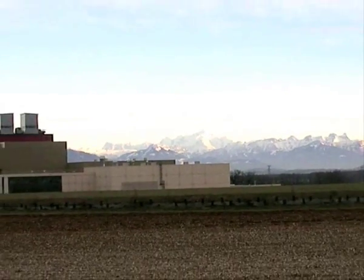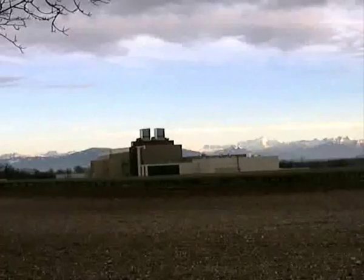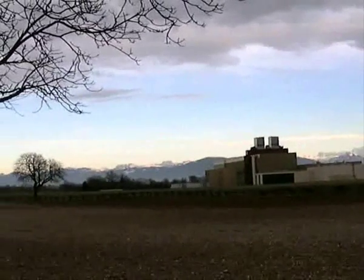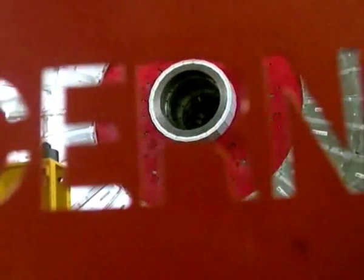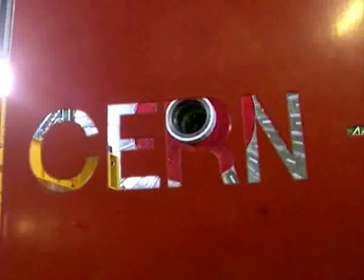100 meters under the French-Swiss border lies the 5 billion dollar experiment. Scientists at CERN are hoping to solve unanswered questions about the universe. CMS is one of four experiments located around the LHC, and it has taken 17 years and over 2,000 scientists from 38 countries for this experiment to take shape.